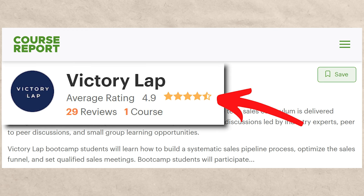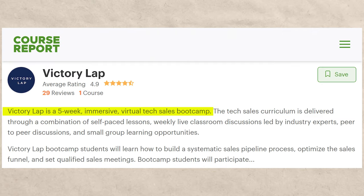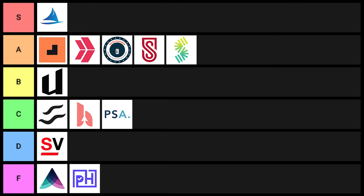Victory Lap was kind of in the same category — had about 30 ratings, 4.9 out of five stars on Course Report, and it costs around $8,900. That's getting kind of high. The length of the bootcamp is about five weeks. I'm sure they're getting people results, but the price point just isn't very interesting to me. I'm going to put them into C tier.